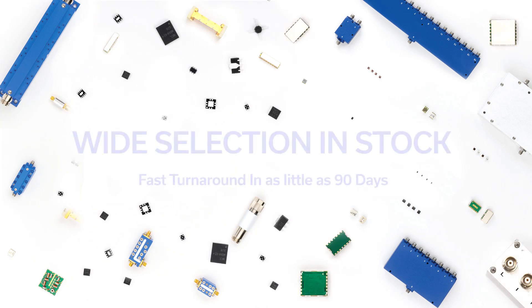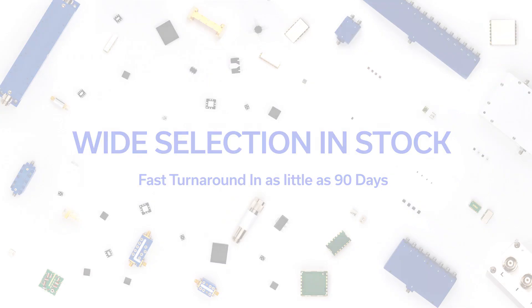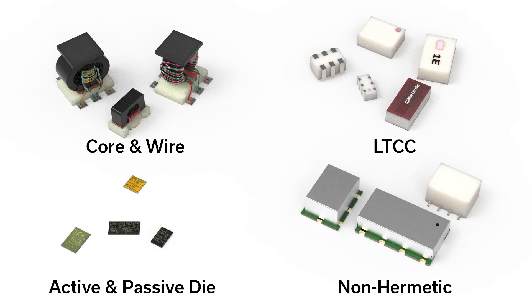MiniCircuits offers hundreds of off-the-shelf components available for up-screening in as little as 90 days. Choose from a variety of technologies including core and wire, LTCC, non-hermetic surface mount parts, as well as active and passive die.